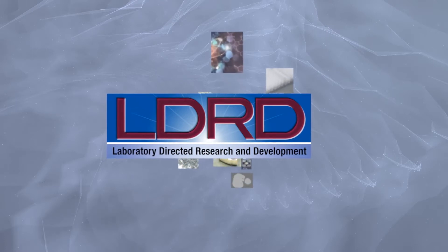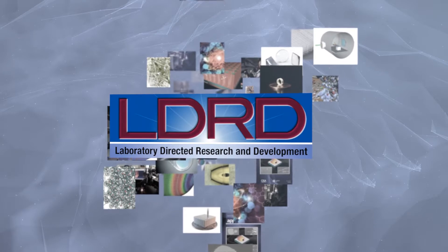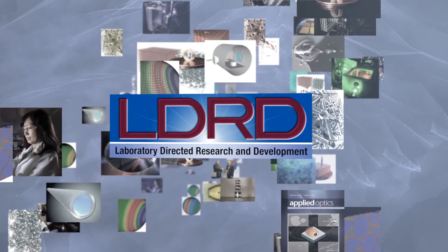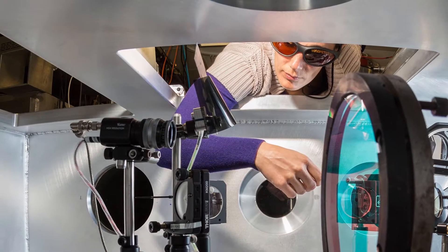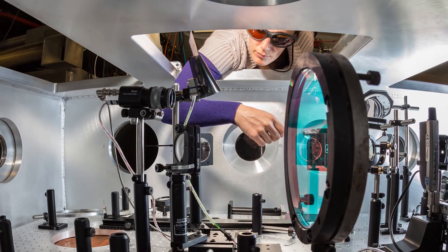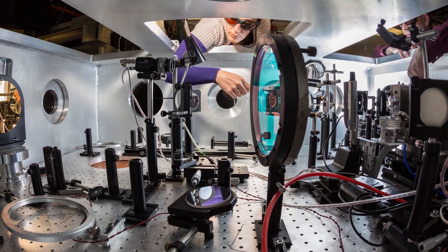If you look across the 25 years that it's been in existence, there are numerous examples here at Livermore where inventions or innovations have made their way into significant mission impacts. One example of a successful LDRD project is one run by one of our scientists, Felicia Albert,